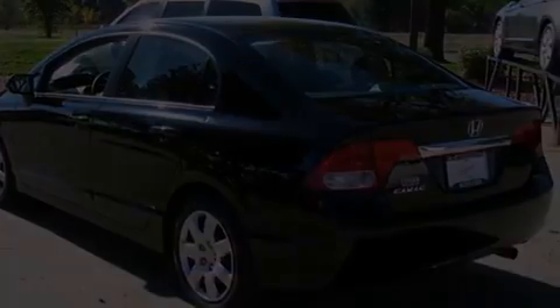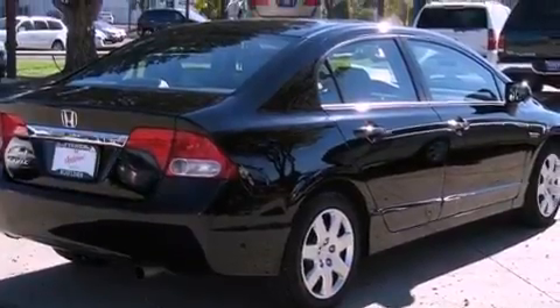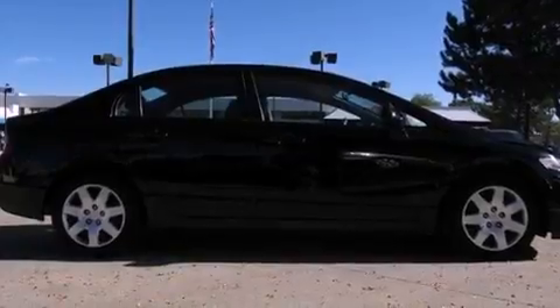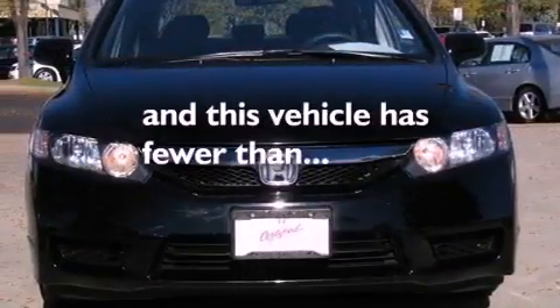Its top features include air conditioning, cruise control, a rear window defroster, a CD player, a multi-link rear suspension, an electronic throttle, a security system, a low tire pressure indicator, a keyless entry system, and this vehicle has less than 34,000 miles.